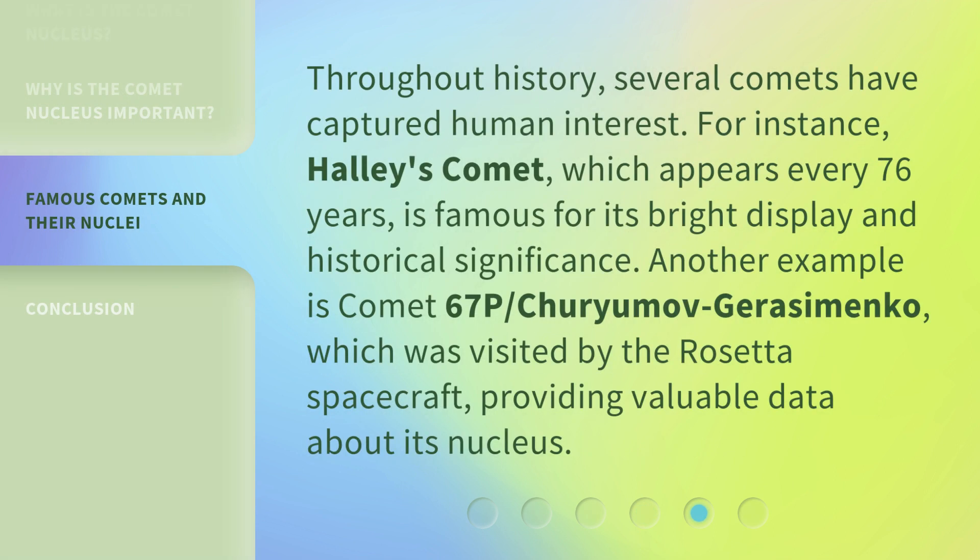Throughout history, several comets have captured human interest. For instance, Halley's Comet, which appears every 76 years, is famous for its bright display and historical significance. Another example is Comet 67P, Churyumov-Gerasimenko, which was visited by the Rosetta spacecraft, providing valuable data about its nucleus.